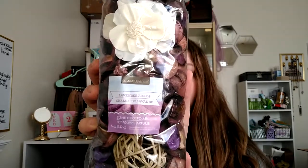Next thing — and this is something I was looking for — was the Lavender Fields Scented Potpourri. I can't really smell it through the packaging, so let me try and open it. I just like it because the purple kind of goes with a lot of decor in my house. It kind of smells like a bathroom, but I thought it was pretty.